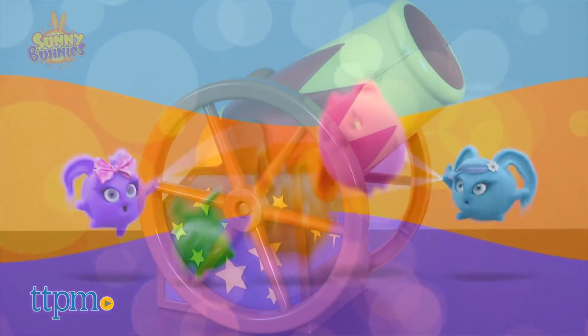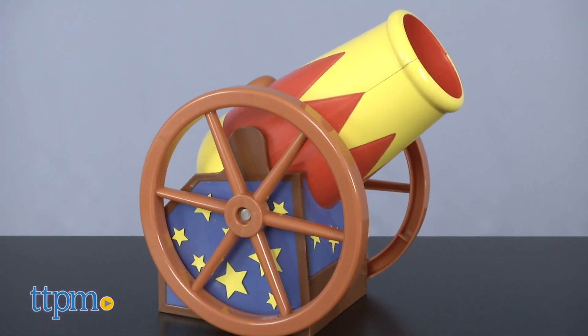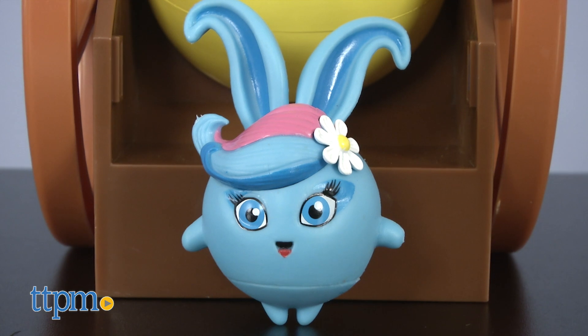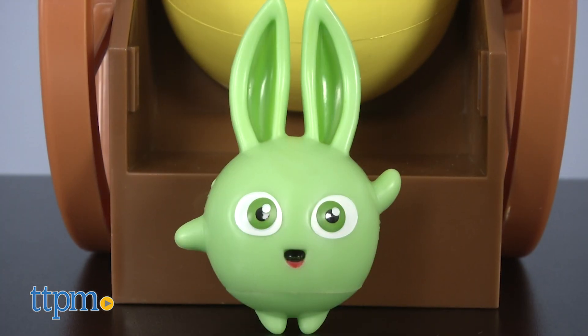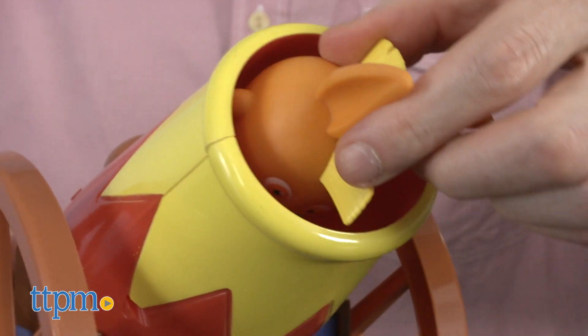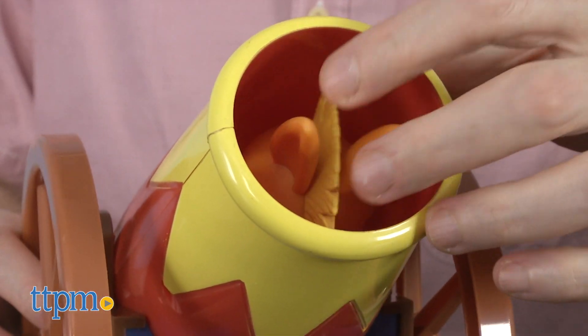The Bunny Blast includes one circus cannon and all five Sunny Bunnies: Shiny, Big Boo, Iris, Hopper, and Turbo. Load them up and blast each one out of the cannon.